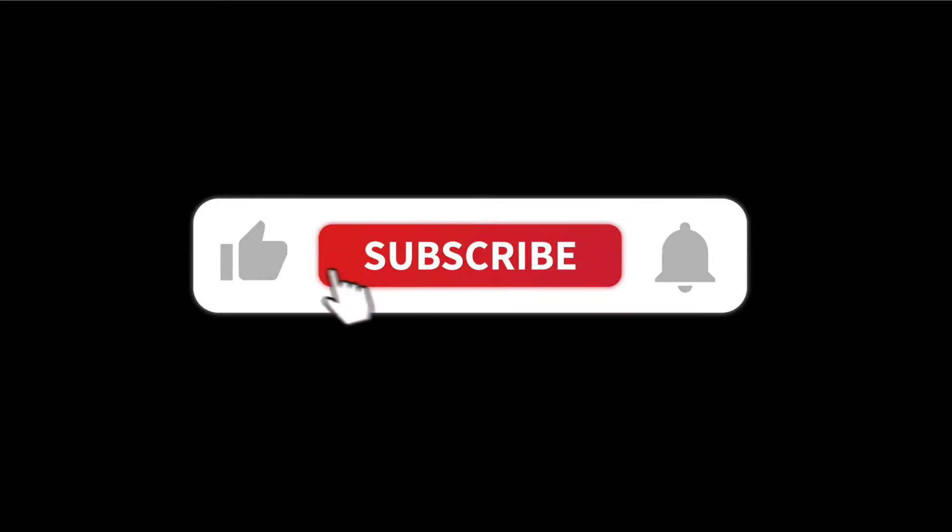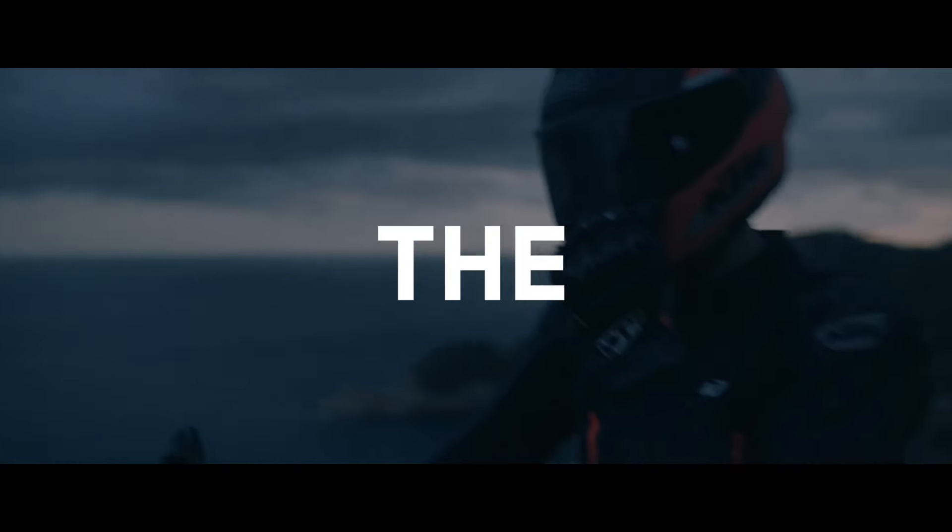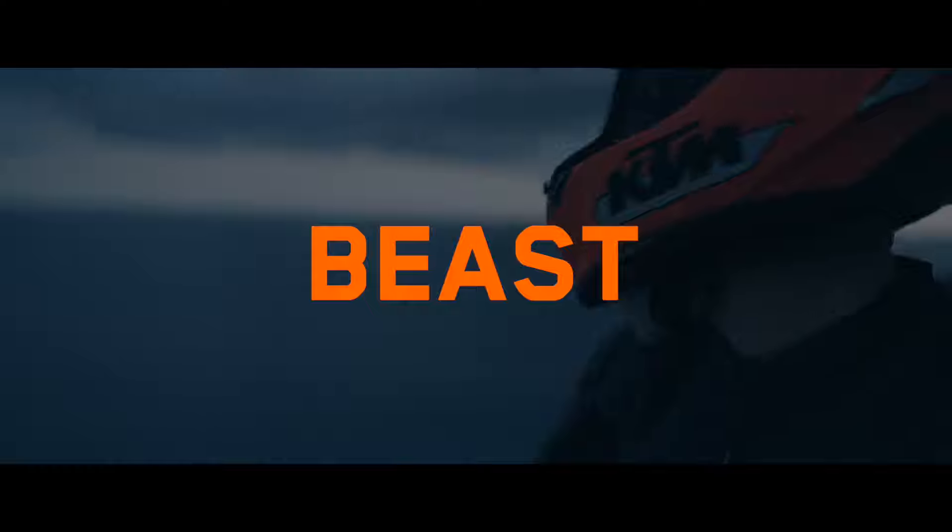Thank you for watching. Please subscribe to the OKR Moto YouTube channel. OKR Moto is an authorized KTM dealer and service center since 2003, based in Slovakia. For more KTM-related news with international subtitles, please check our playlist — the link is available in the description of this video.